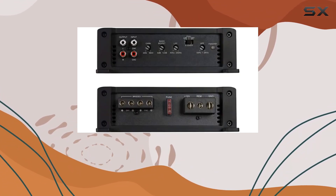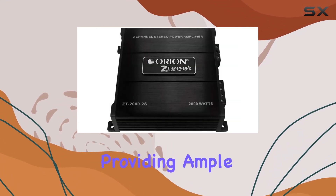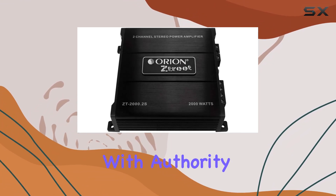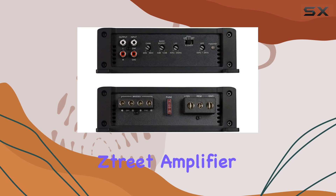Boasting a maximum power output of 2000 watts, this amplifier delivers a punchy 140 by 2 RMS at 2 ohms and 50 by 2 RMS at 4 ohms, providing ample power to drive your subwoofers with authority.